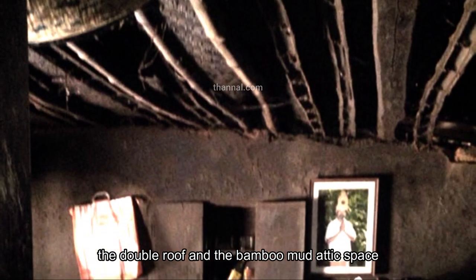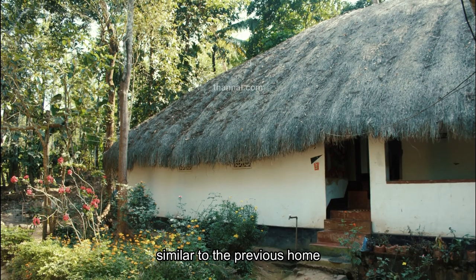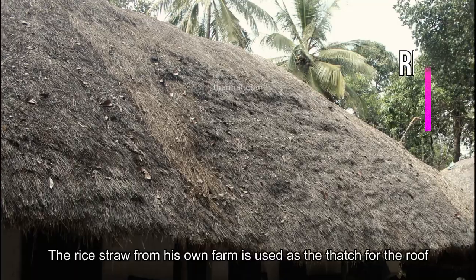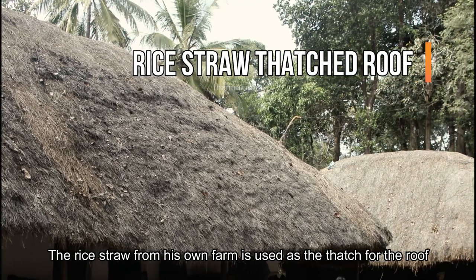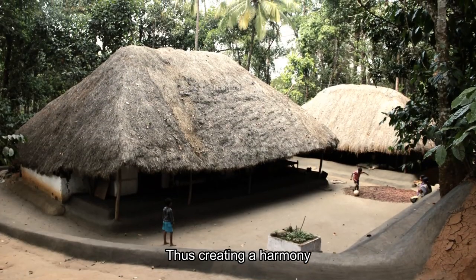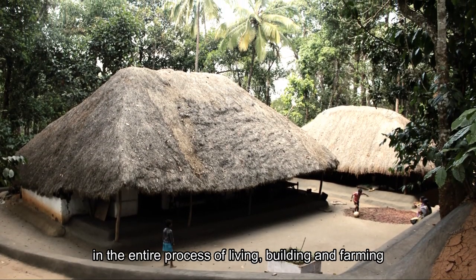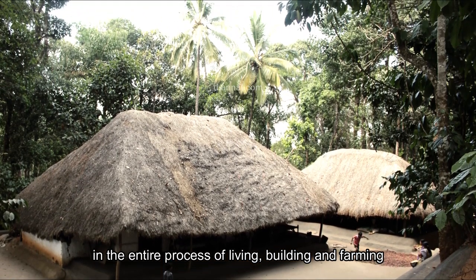The double roof and the bamboo-mud attic space are again a notable feature here, similar to the previous home. The rice straw from his own farm is used as the thatch for the roof and replaced every two years, thus creating a harmony in the entire process of living, building, and farming.